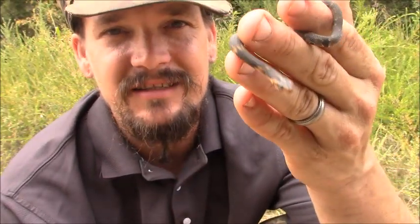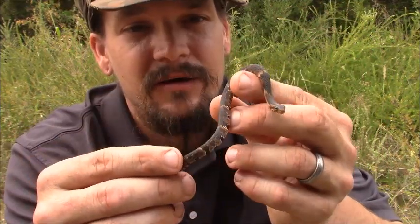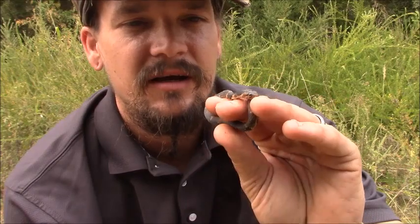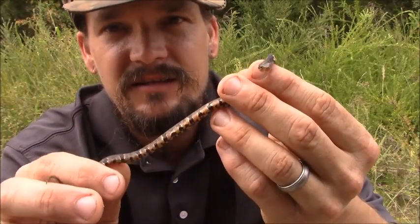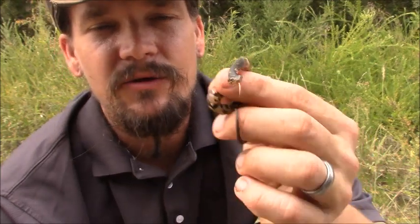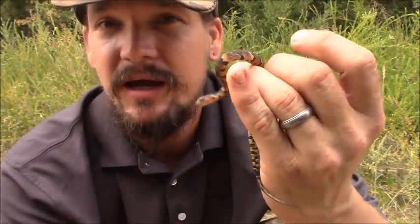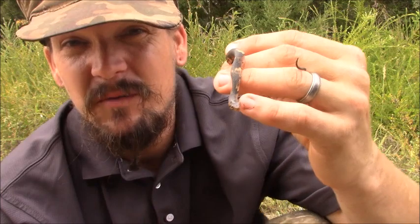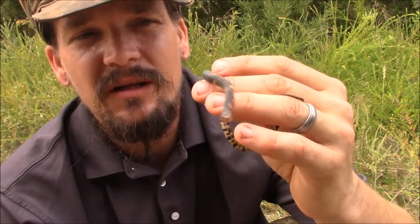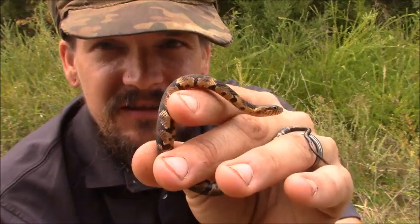Unfortunately, a lot of snakes — anytime they're by the water — people immediately consider them to be a water moccasin or a cottonmouth and just start killing them, and it happens to a lot of land snakes too. These guys are technically a semi-aquatic snake; you can find them on land or in the water. This one was in the water in a little ditch. They are big eaters of fish, frogs, tadpoles, things like that, and other amphibians too.